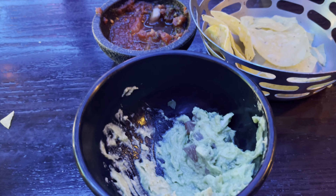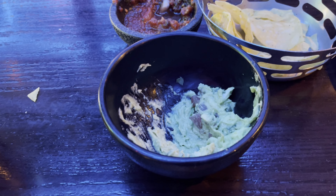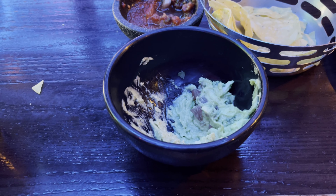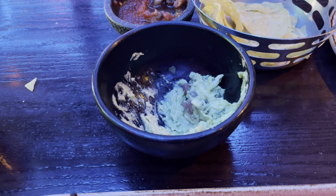I got to say, that guacamole is probably top five, if not top three, in my lifetime. So good.